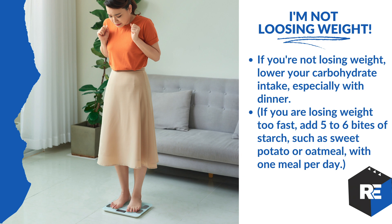If you're not losing weight, the first place to look is your carb intake — make sure it's balanced, especially at dinner. Are you overloading carbs at one point during the day? If you're losing weight too fast, add five or six bites of starches like sweet potato or oatmeal once a day. Losing too fast means water weight flushes out rapidly, energy drops, and you crash your metabolism — something we do a lot of metabolism fixes for.